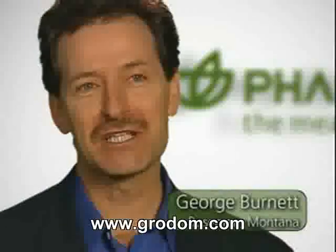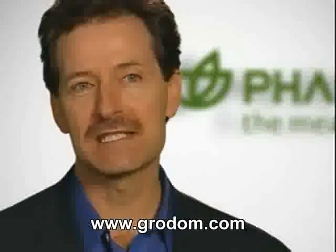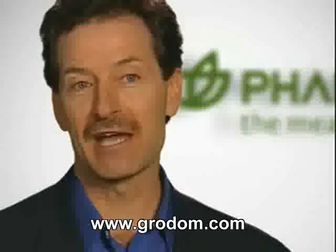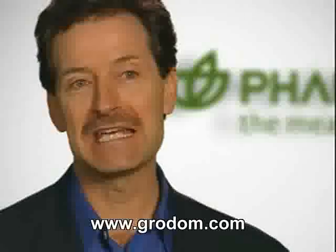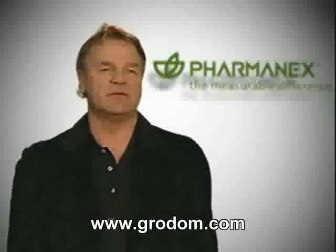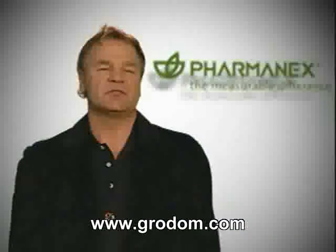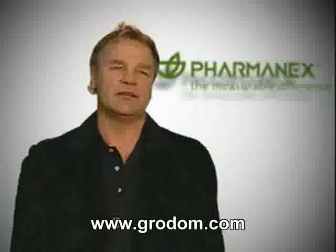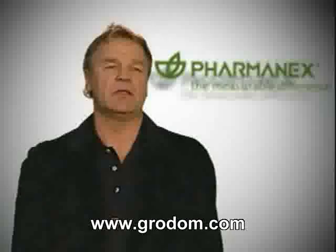George Burnett from Billings, Montana. Initially when I was scanned, I scored almost 60,000 because of a really healthy lifestyle. But now on G3 and LifePak Nano, I'm pushing 80,000 on my scan scores. My name is Byron Newdorf from Wetaskiwin, Alberta. My first scan was 18,000 at the major convention. I was shocked. Since then, LifePak Nano and G3 have brought it up to 51,000.